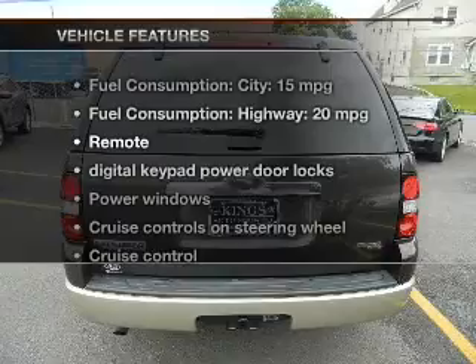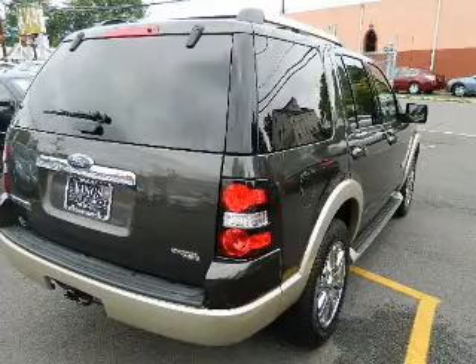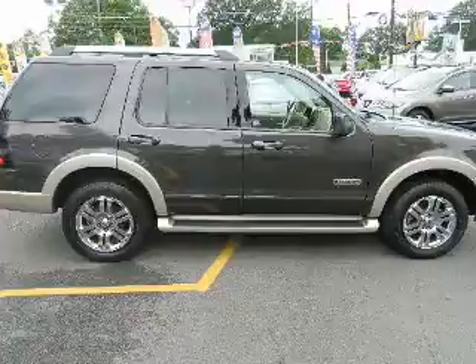With these notable features, you won't want to miss out on the opportunity to own this amazing ride: leather seats, power door locks, power windows, cruise control, AM/FM stereo with a CD player, power mirrors, and power steering.